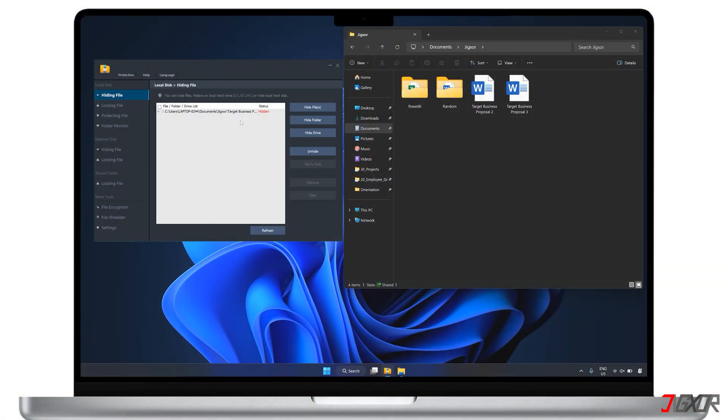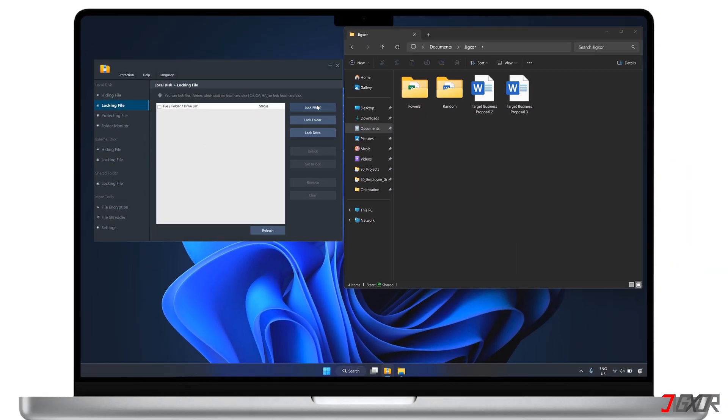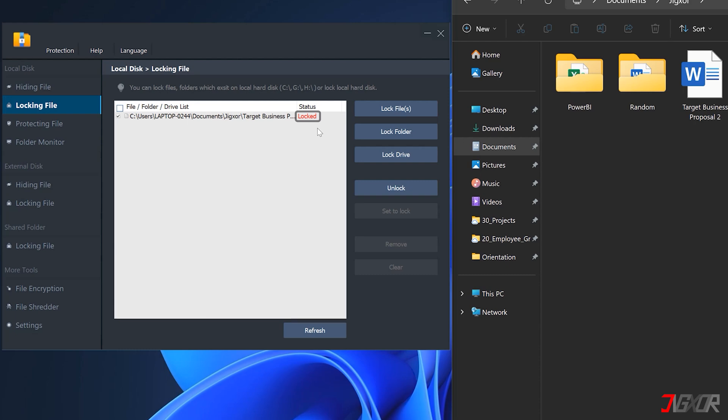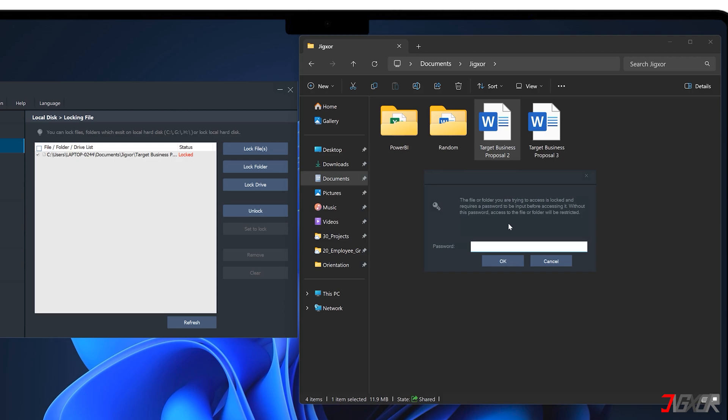Hey, what's up? Jigsaw here. Is your computer accessible to the public and you're looking for the easiest way to protect files or folders with a strong password to control access? In this video, I've tested multiple methods through trial and error and found the best way to protect your data on your Windows 11 computer. Let's go!